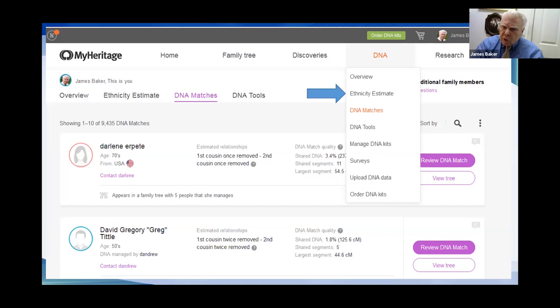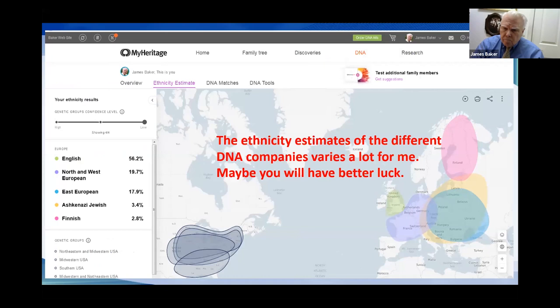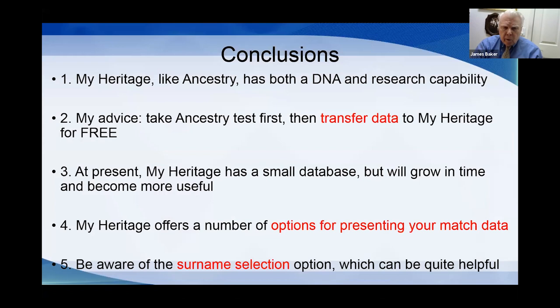Like all the sites, MyHeritage also offers ethnicity estimates. Having heard many different stories, there are very different ethnicity estimates from different companies, so one shouldn't put too much stock in them.